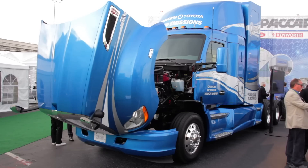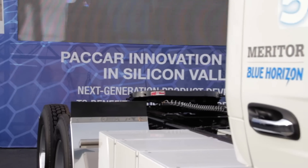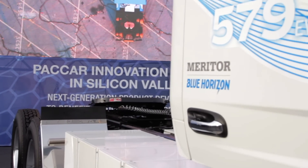Continuing our CES coverage, we're here looking at some electric and hydrogen fuel cell trucks. We're here at the Paccar, Peterbilt and Kenworth stand.